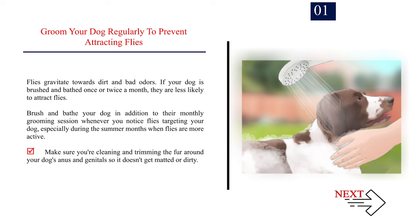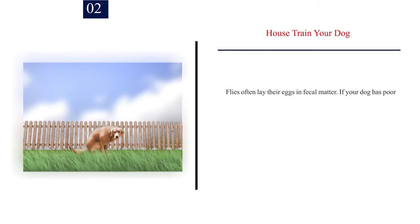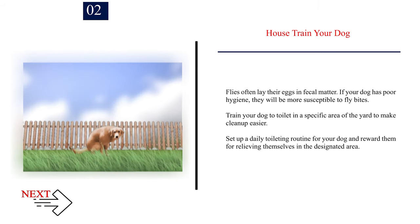Make sure you're cleaning and trimming the fur around your dog's anus and genitals so it doesn't get matted or dirty. Number 2: House train your dog. Flies often lay their eggs in fecal matter. If your dog has poor hygiene, they will be more susceptible to fly bites. Train your dog to toilet in a specific area of the yard to make cleanup easier. Set up a daily toileting routine and reward them for relieving themselves in the designated area.